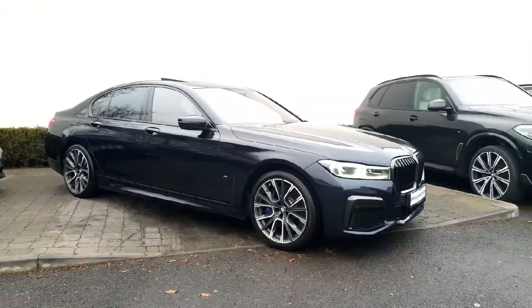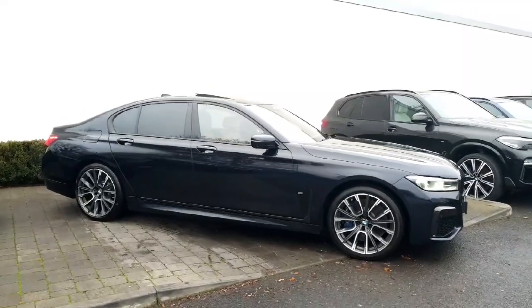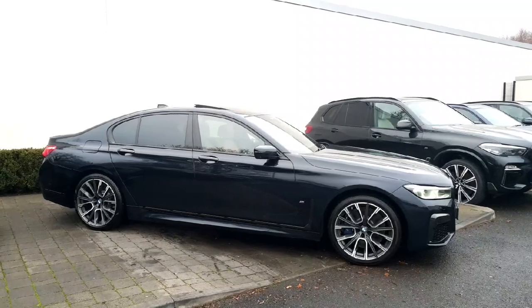How you doing? It's John Reynolds here from Colin Quinn BMW and Mini in Athlone, just doing a short video here on this beautiful 201 Dublin Reg BMW 740 M Sport X-Drive.